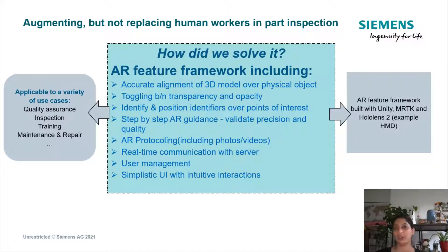This application exposes a framework of features which can be easily customized and reused for other industry use cases, packed with features most commonly needed for AR-assisted guidance systems. This feature framework was built with Unity 3D and MRTK on the HoloLens 2 as an example HMD, but should be compatible with other devices using MRTK as well.